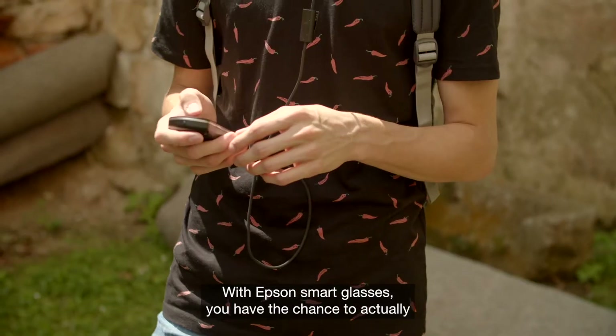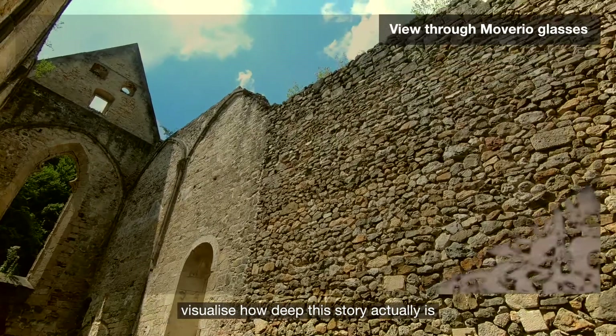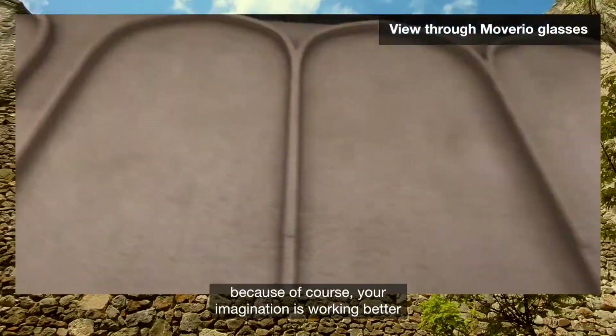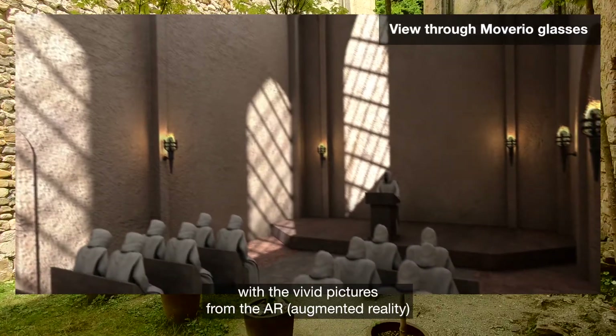But now with Epson glasses you have the chance to actually visualize how deep this story actually is, because of course your imagination is working better with the vivid pictures from the AR.